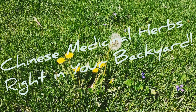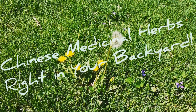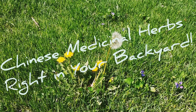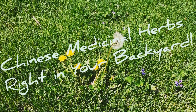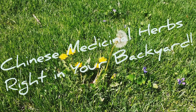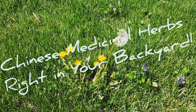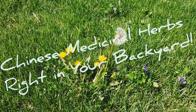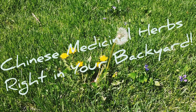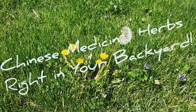They go through what's considered the liver and stomach channel. They're considered a bitter and sweet herb that is cool, and they are often used to treat abscesses, whether it be external sores such as mastitis of the breast or an intestinal abscess. They also reduce swelling and redness of the eyes, and can be used for certain types of urinary tract infections in Chinese medicine as well.